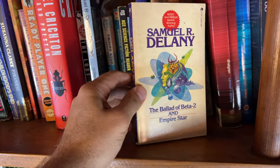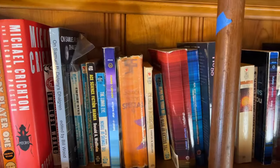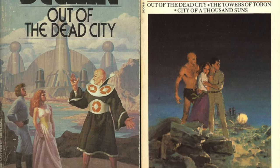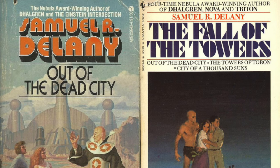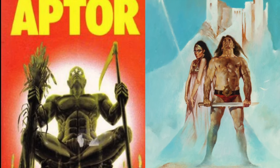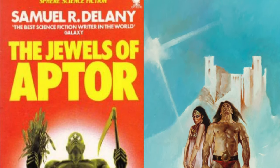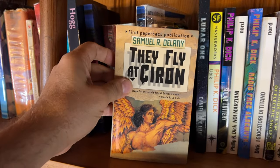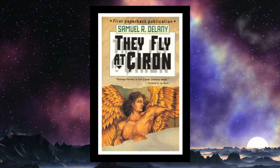This edition has both 'Empire Star' and 'Beta-2,' which is great. We've got 'Out of the Dead City' by Delany published in 1963 — early, pulpy science fiction, not his best, but I did like it; it's part of the Fall of the Towers trilogy. 'The Jewels of Aptor' by Samuel R. Delany published in 1962 — I think Delany was only 19 or 20 when he wrote this, and you can tell, but it had its moments. 'They Fly at Çiron' by Delany published in 1993 — winged aliens, more modern Delany, not going to be for everybody.